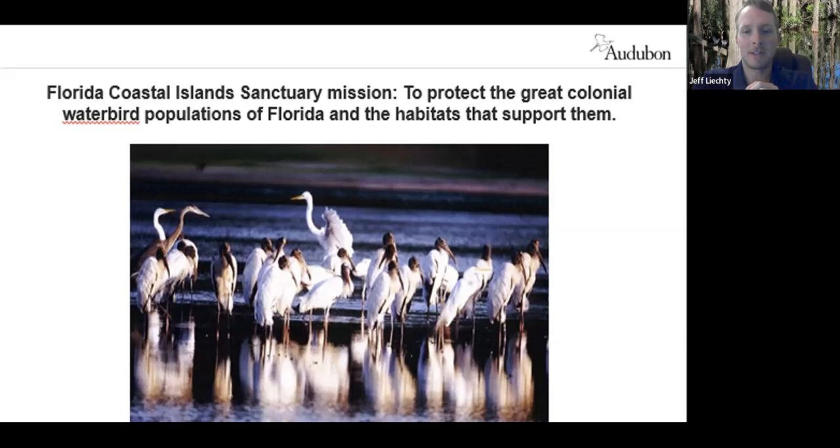Ann Paul has incredible knowledge of this history and would be happy to share it. There were amazing numbers of birds present in the Tampa Bay area and across Florida, and the plume trade really decimated those numbers. They've recovered to some extent but aren't back to the high levels they were prior to the 1900s and the plume trade.